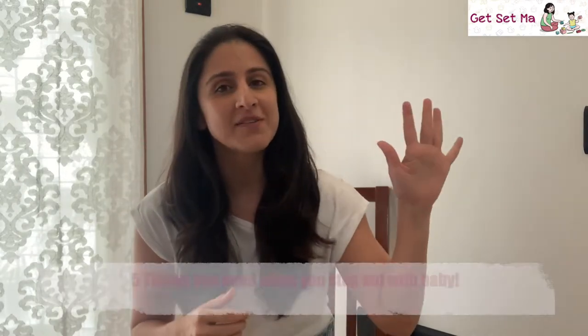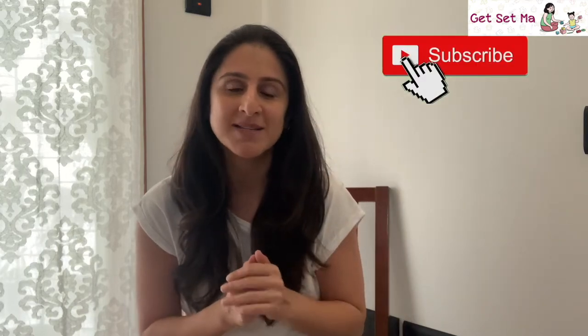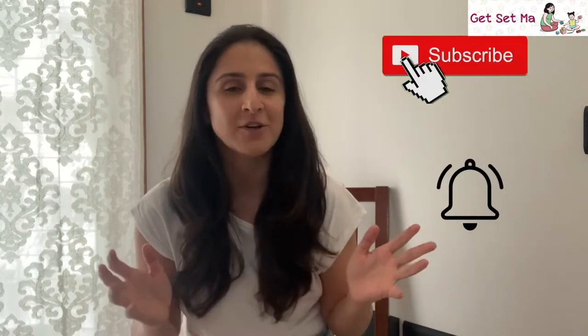Hi parents and welcome to Get Set Mom. Now that everyone has started stepping out and moving around as usual, we are going to help refresh your memory as to the five things you need when you step out with baby. Please remember to hit that subscribe button and turn on the bell icon for regular updates.